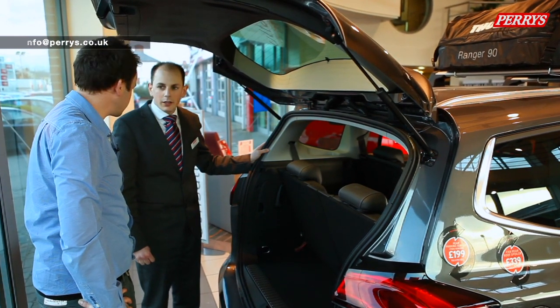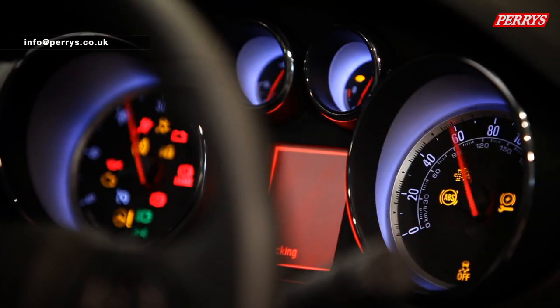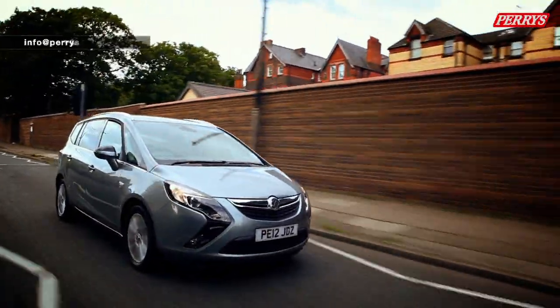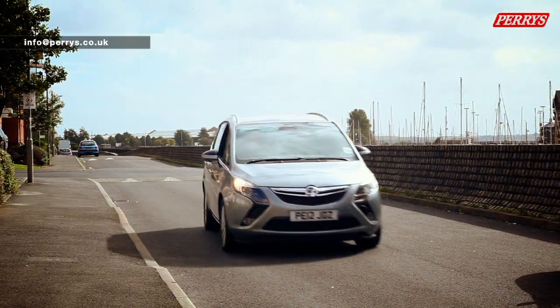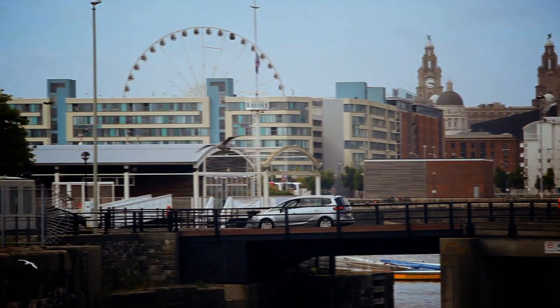Thanks for your time Jim - no problem. Thank you very much to Jim from Perrys. Keep an eye out for more of our videos, and if the Vauxhall Zafira Tourer took your fancy, why not give us a call and book a test drive, or visit www.perrys.co.uk for more information.